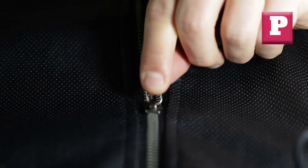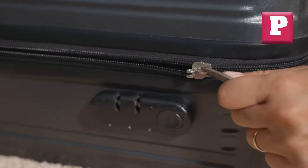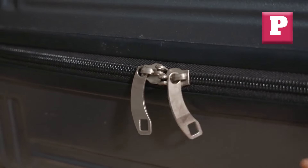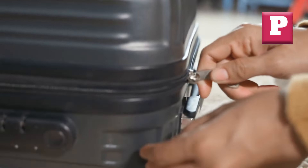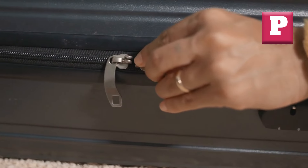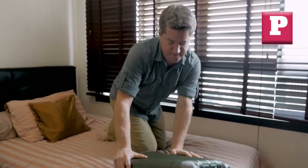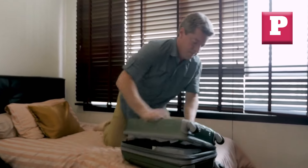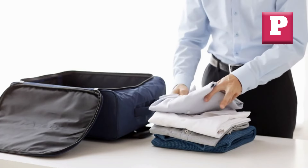Number nine: Poor Zipper Quality. Zippers may seem like a minor detail, but they play a crucial role in the functionality and security of your luggage. Cheap or flimsy zippers can easily snag, break, or become misaligned, leaving your belongings exposed or making it impossible to close your bag securely. Picture arriving at your hotel after a long flight, only to find that the zipper on your suitcase has completely failed, leaving your belongings vulnerable or spilling out onto the floor — potentially putting your valuables at risk of loss or theft. Invest in luggage with high-quality, durable zippers.